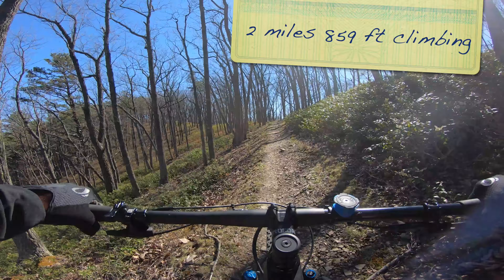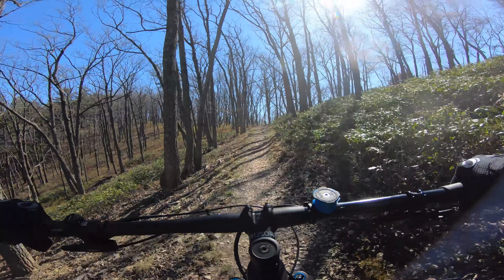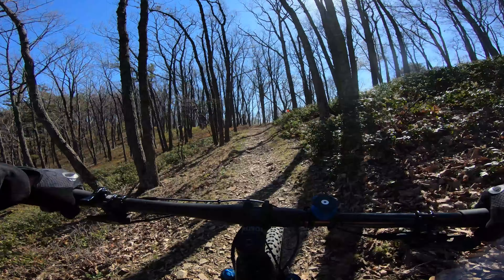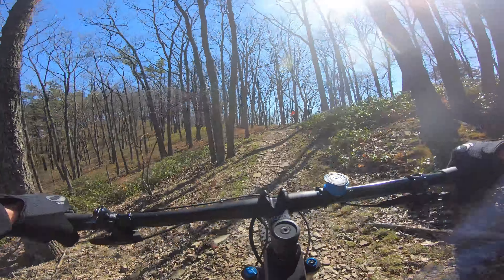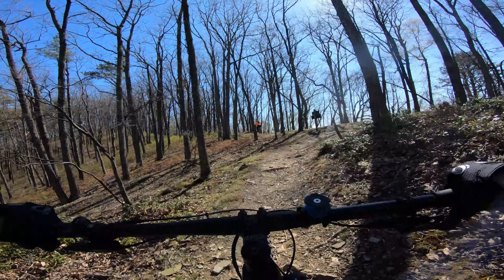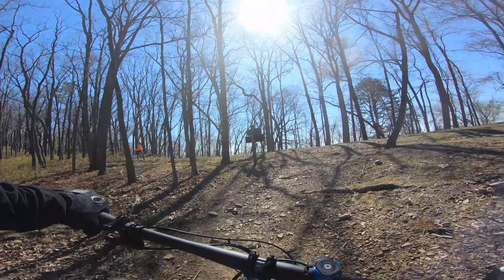It looks like we're coming to the top, but I'm not sure. We'll find out. That was not easy. It's got to be at the top. There's a bench.